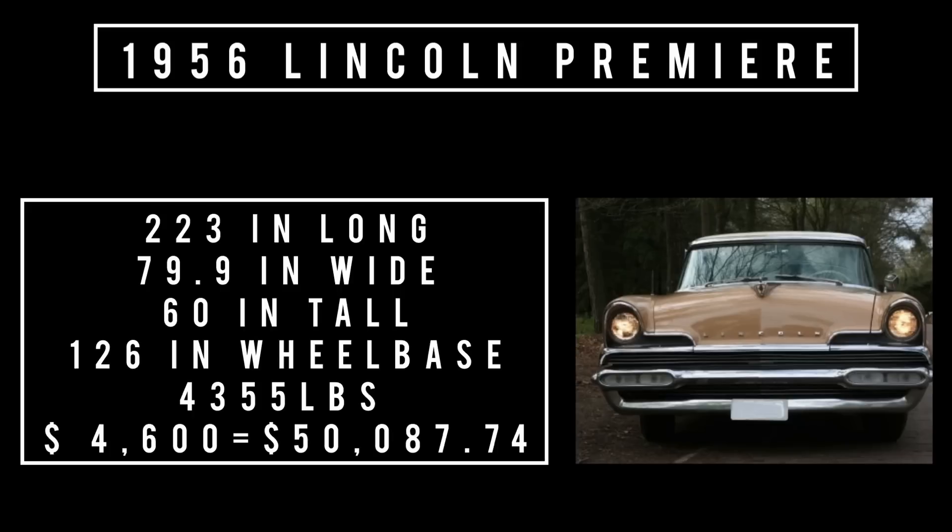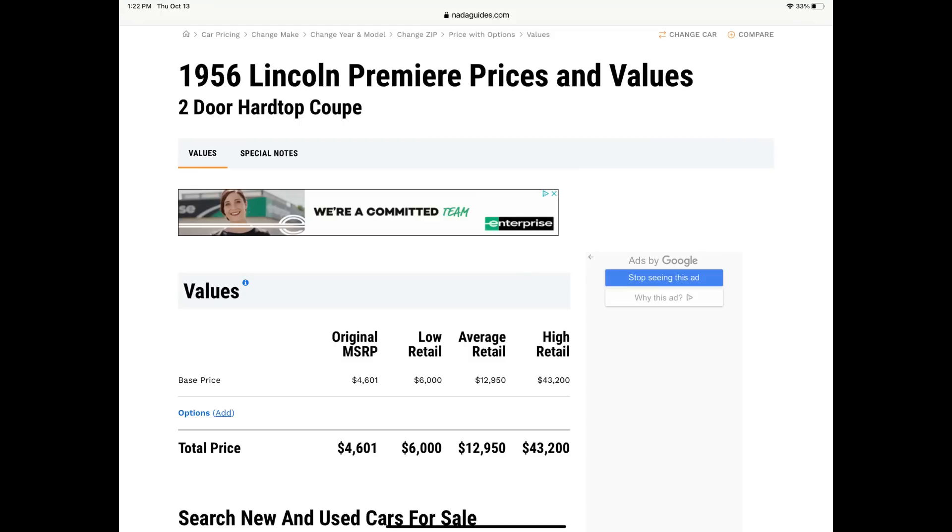Of that number, hardtop coupes accounted for 19,619 units. The price was $4,600, which is equivalent to spending $50,087.74 in 2022. NADA has this car between $6,000 on the low end and up to $43,000 on the high end — what a spread. Take this with a grain of salt, because classics are generally worth what somebody will pay for one.